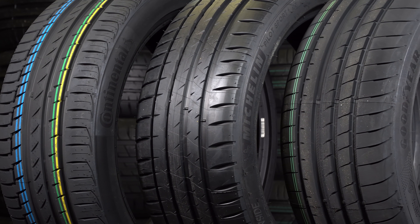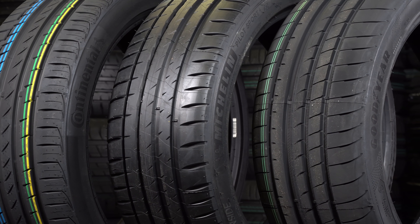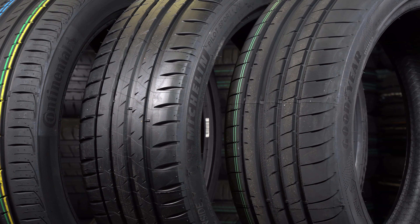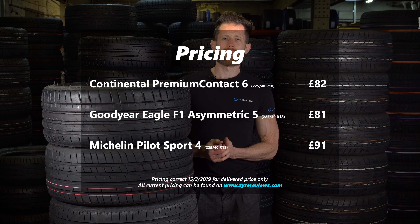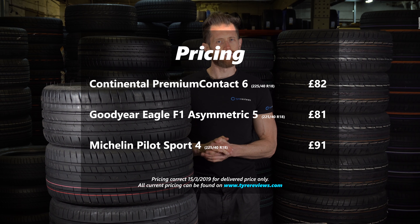So of these new tyres, who's been tested in 2019? Well, it's only the Asymmetric 5, the Pilot Sport 4, and the Premium Contact 6 that have been tested together, and they're all so close in performance it doesn't really matter which one you buy. The Goodyear in 18-inch fitment is about £81, so is the Continental, and the Michelin is a little bit more expensive at about £89–£90 in 18-inch fitment.